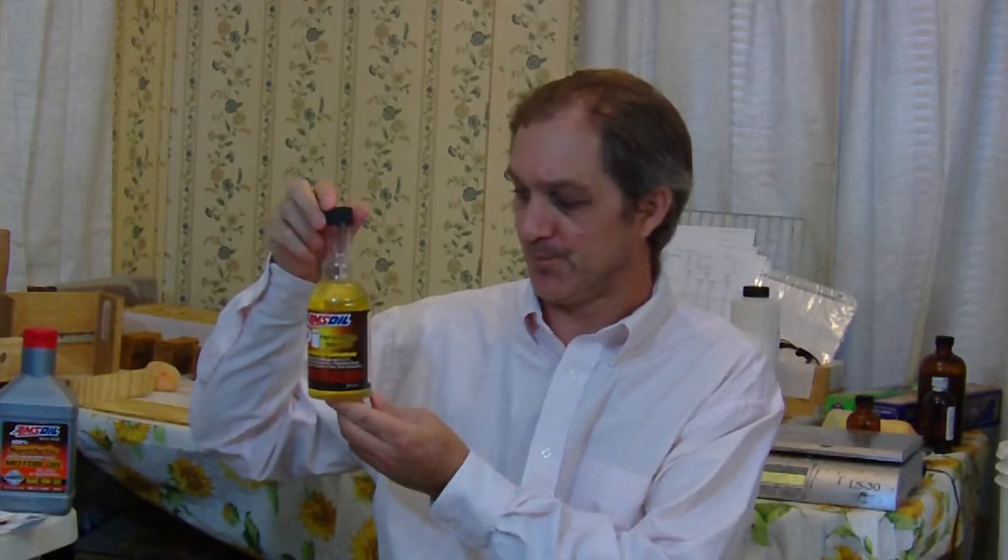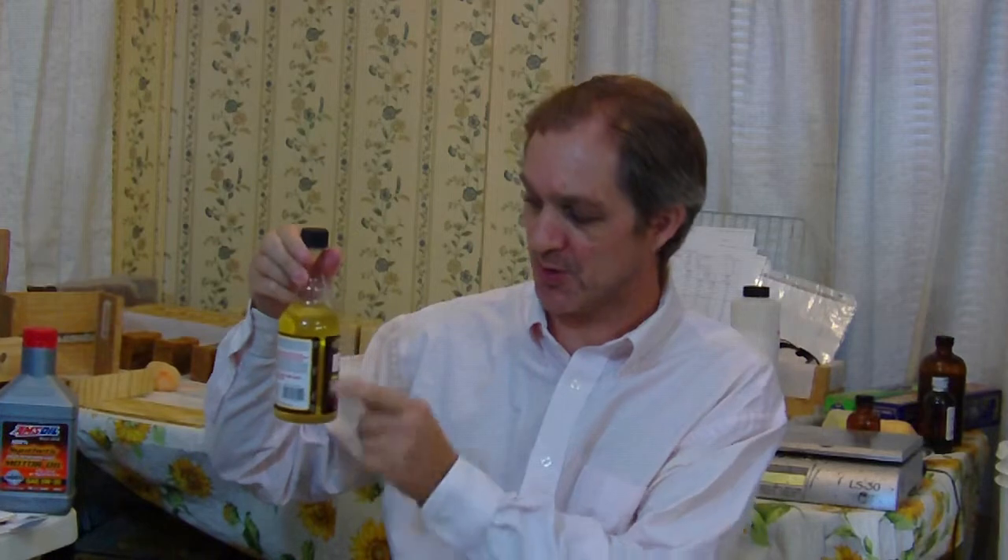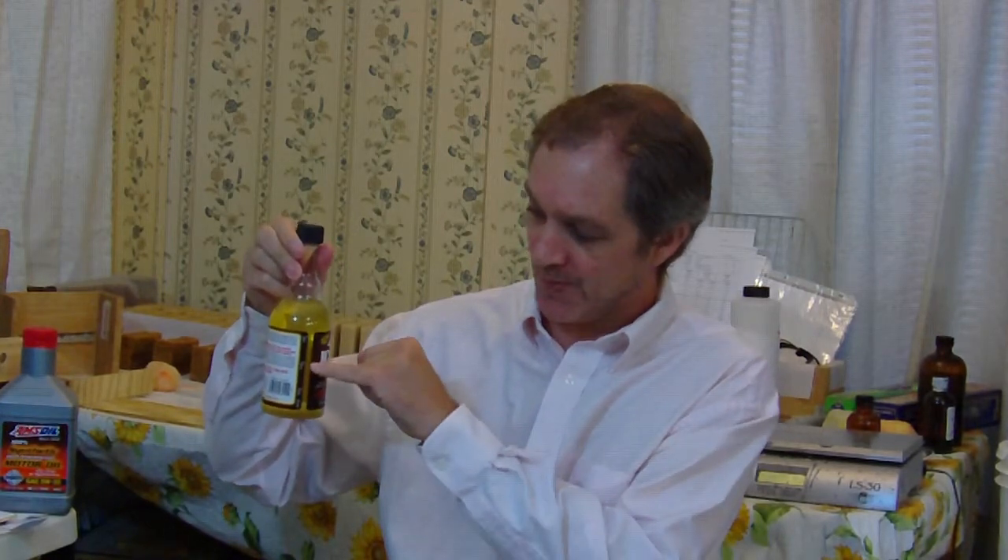AMSOIL makes a product called Performance Improver. They've been making this for several years and it was recently reformulated. This treatment, for most cars, you use a half a bottle — there's a scale on the side. The bottle is intended for 20 gallons, and they recommend you use that treatment every 4,000 miles.